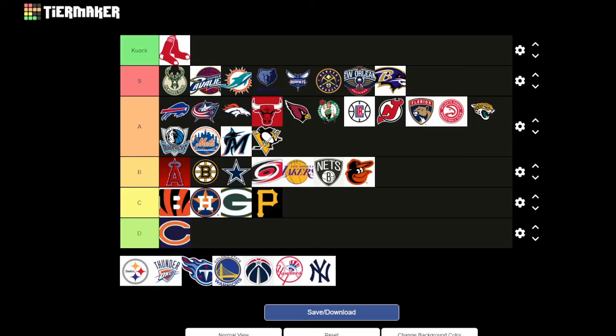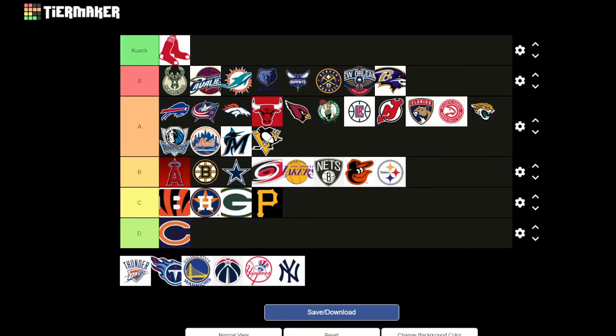Pittsburgh Steelers — it doesn't really represent steel at all, which is what they're named after. They've got the name, and the three stars might represent the three rivers which are really popular in Pittsburgh. You could argue the gray ring on the outside is a steely color, but it's not a strong enough link. Maybe a high B.